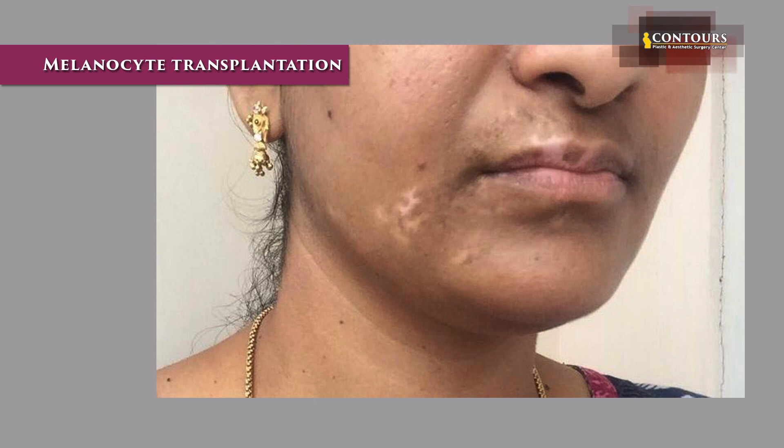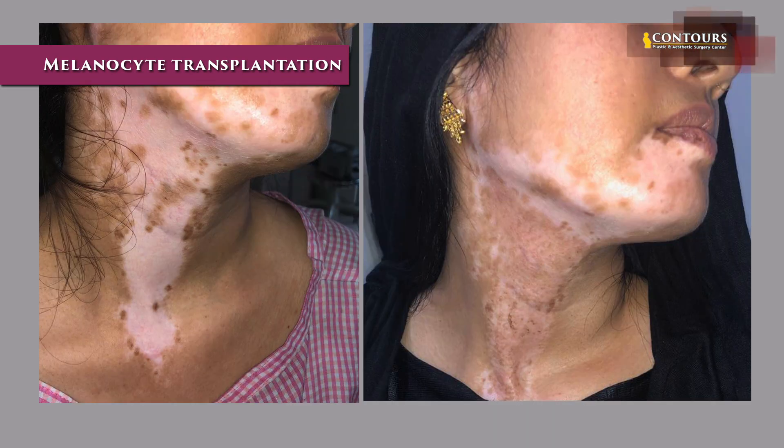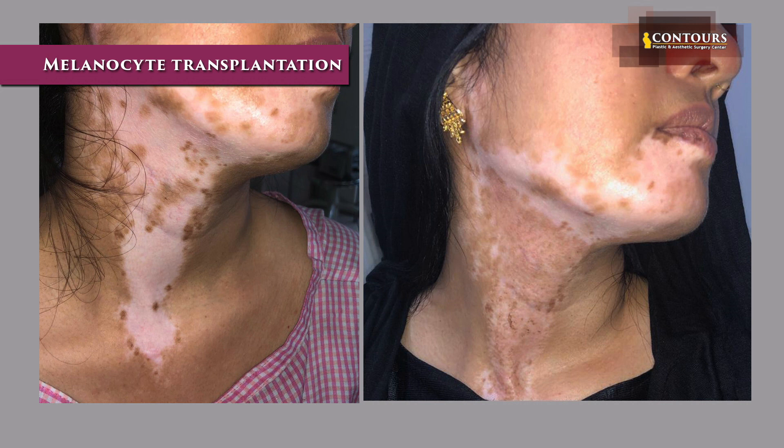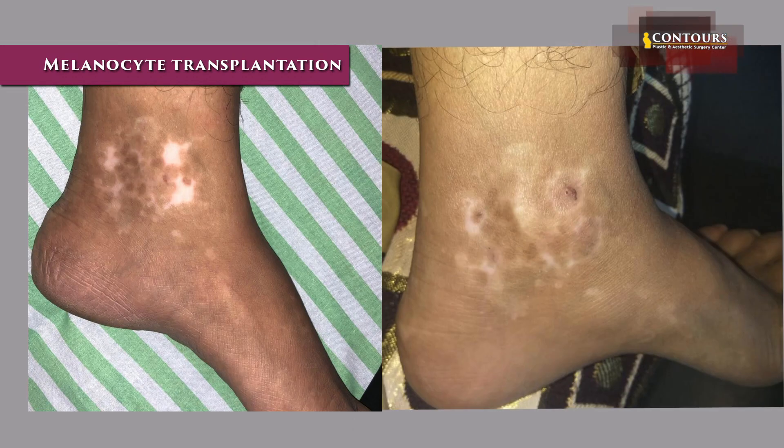Regarding the advantages of this procedure: the best match with surrounding skin — you don't see any edges. In some areas where you can't fix a skin graft, melanocyte transplant is the best option. If a patient has large areas, we can stage the procedure; we don't have to cover the whole area in one go. The patient can be ambulated immediately. We can repeat the procedure after two to three months for other areas. It is the most promising treatment for vitiligo patches.